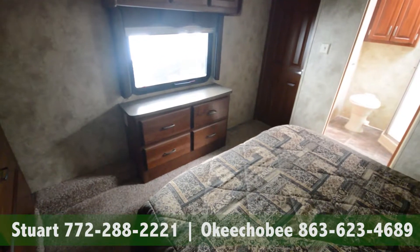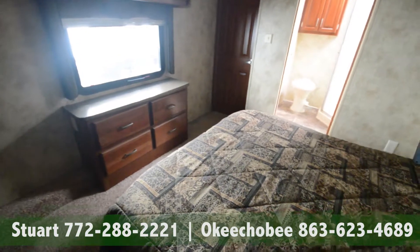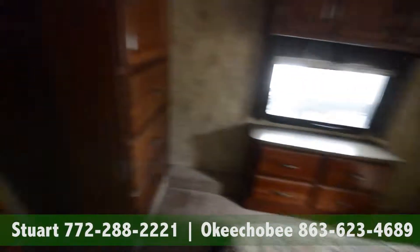Hey guys, Brandon here from Florida Outdoors RV Country in Okeechobee, Florida. I want to show you this Keystone Avalanche — it's a pre-owned unit.